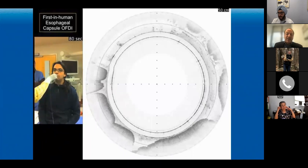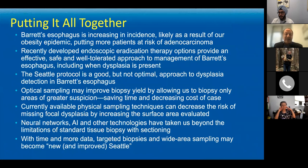Let me put it all together. Barrett's is increasing in incidence, likely due to our obesity epidemic, putting more patients at risk of developing adenocarcinoma. Recently developed endoscopic eradication therapy options — like the ablation techniques I showed you — are now proven safe, efficacious, and well-tolerated. This changes our paradigm and allows us to intervene earlier. We don't need to wait for cancer anymore — we can look for dysplasia. Dysplasia is now the turning point, not cancer.